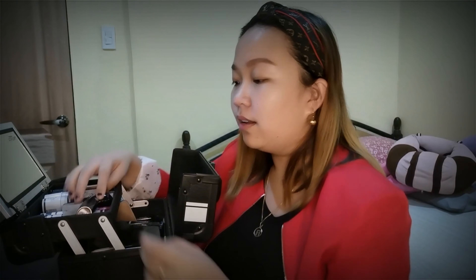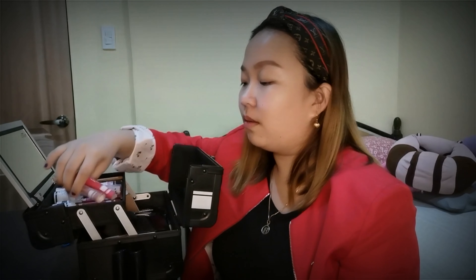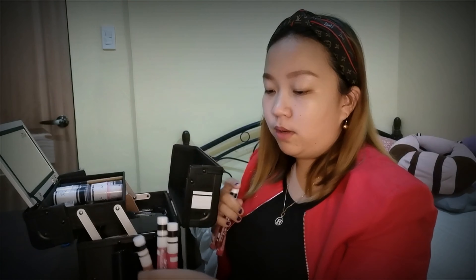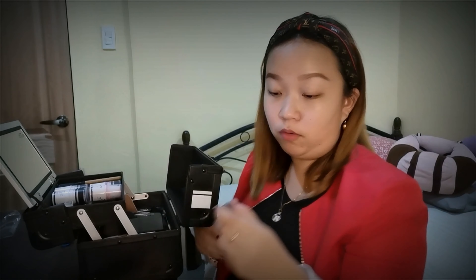Dito po sa ibabaw, ang nakalagay ko po is mga lipstick. Sobrang lipstick number po ako, lahat po. Meron ako. Hindi lahat, pero marami. Liquid matte — I have 6 pieces na liquid matte. Marami po itong shades, pero hindi lahat meron ako.